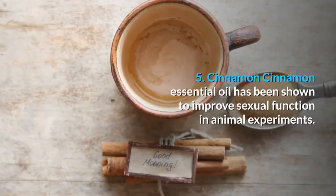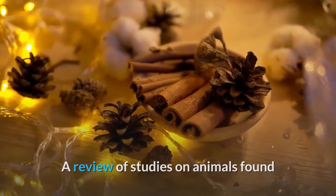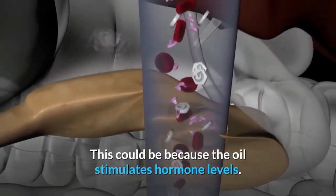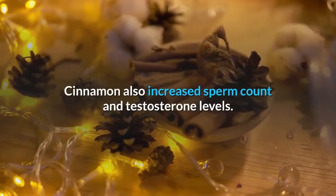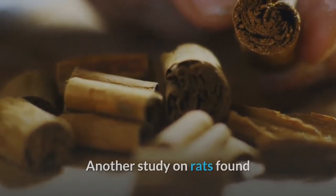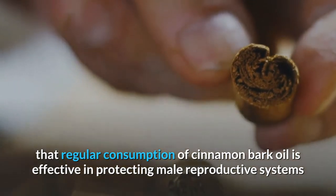Number five: cinnamon. Cinnamon essential oil has been shown to improve sexual function in animal experiments. A review of studies found that cinnamon extract increased the weight of testes and seminal vesicles in animals, possibly because the oil stimulates hormone levels. Cinnamon also increased sperm count, testosterone levels, and the motility and viability of sperm. Another study on rats found that regular consumption of cinnamon bark oil is effective in protecting male reproductive systems and improving sperm quality.